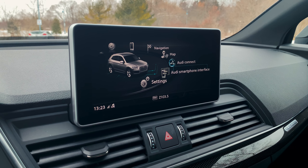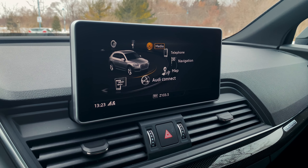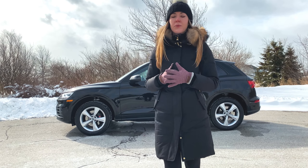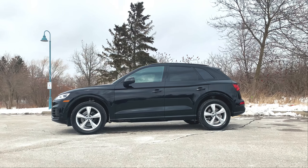Up front, we have the usual MMI Nav Plus and driver information system. The S and SQ5 brings a lot more performance in this compact luxury SUV. At the heart of this SUV is a redesigned, turbocharged, 349-horsepower V6 engine.